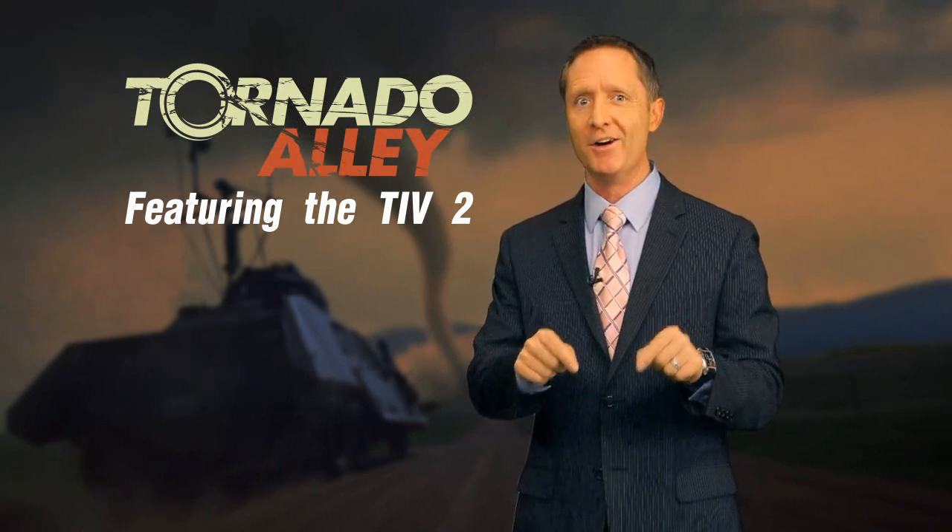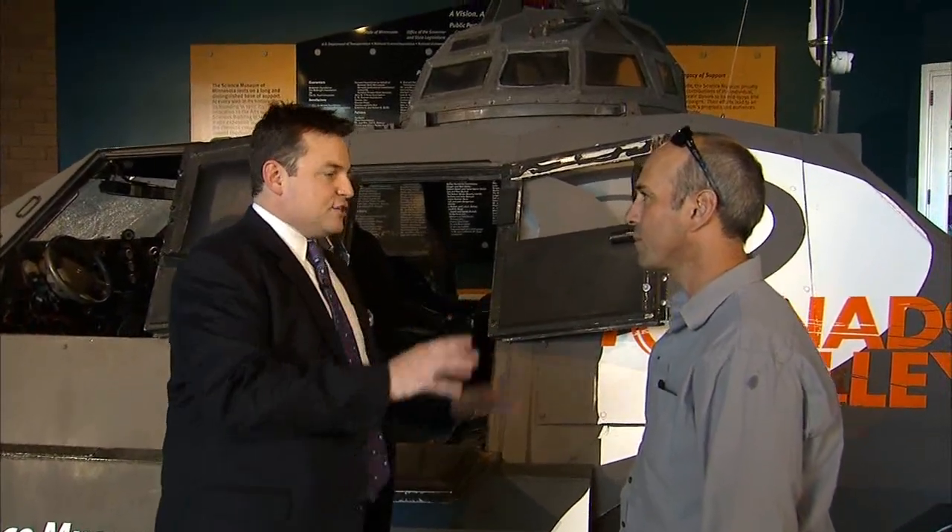The man who stars in Tornado Alley, showing right here on the Omnitheater screen. I'm Meteorologist Keith Marler. We are here with filmmaker of Tornado Alley, extraordinary Sean Casey. Good morning, Sean. We're standing in front of the TIV-2 — this is the vehicle that was in the Tornado Alley IMAX film. Tell us a little bit about where you got the idea to do all of this.